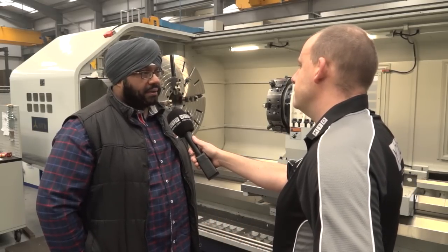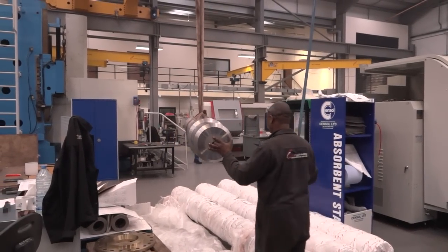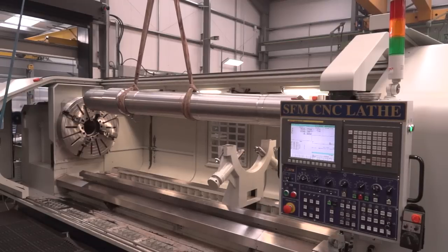This machine can handle up to nearly 15 tonnes. We have done 10 tonne components on it. 10 to 15 tonnes, that's huge. What sort of industry would that be for? Steel mills, paper mills, very specialist stuff.